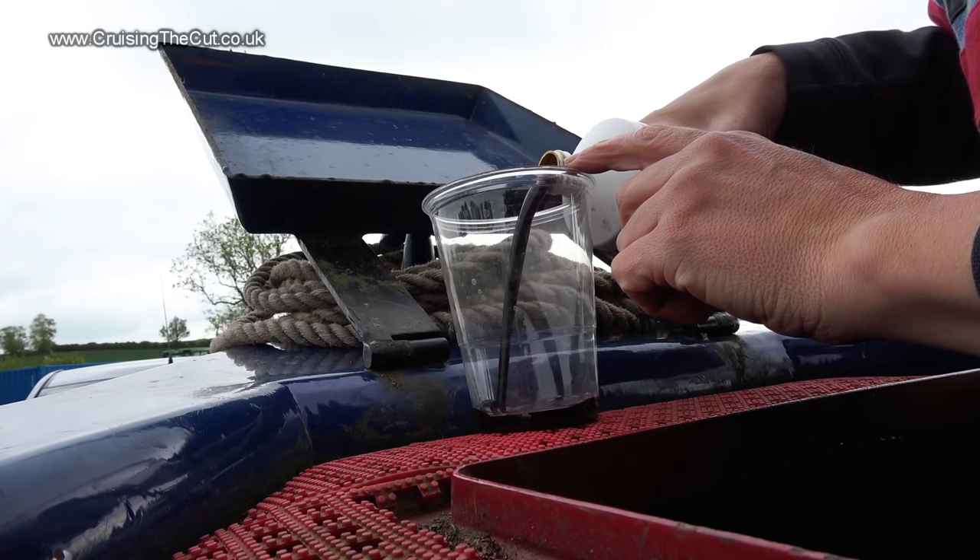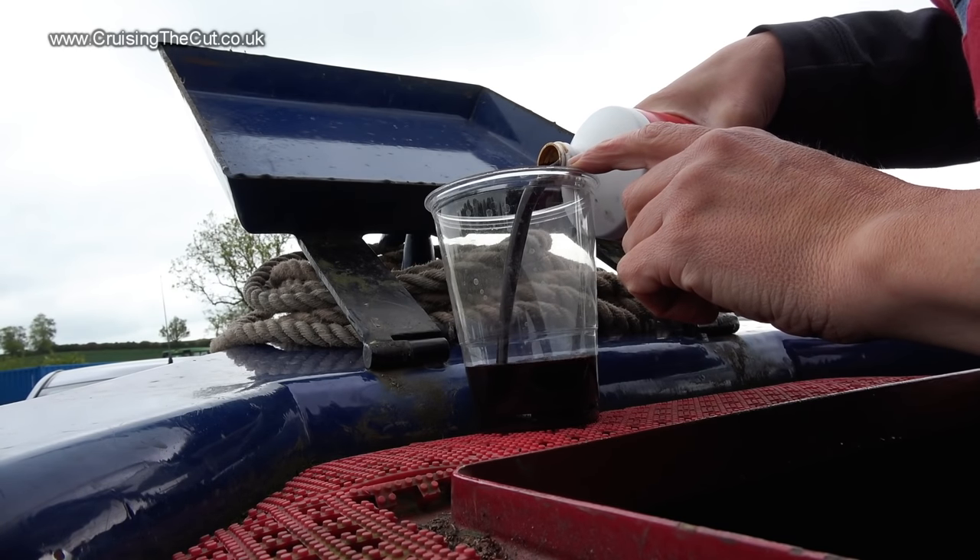Now weirdly, the Fertan rust converter instructions say you're supposed to apply it onto damp metal. So I've got a sprayer here filled with water and you just give the whole gas locker a light spraying to make it damp before you apply the Fertan. I know it sounds a bit mad but that apparently is what you do. I won't use the whole pot, so I'll splosh a load into this beaker and work from that.